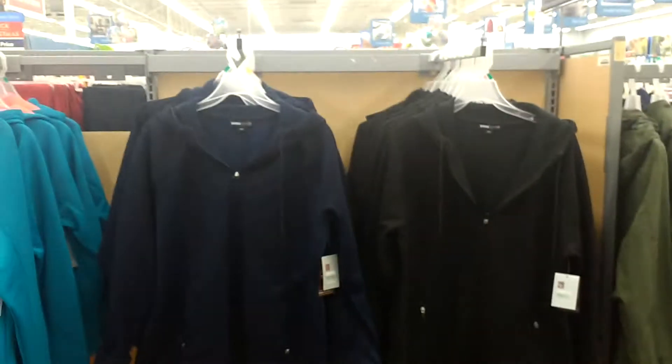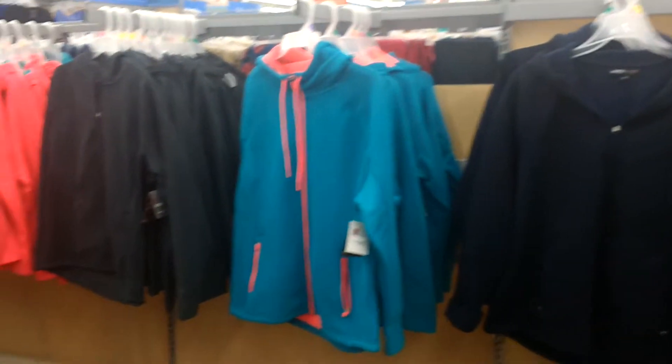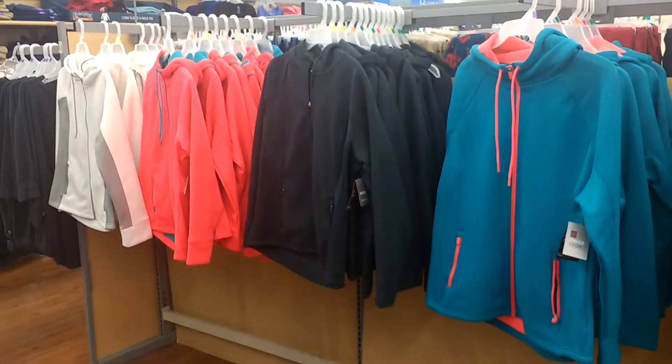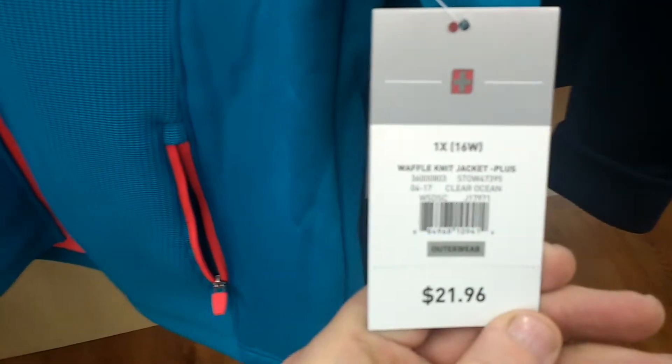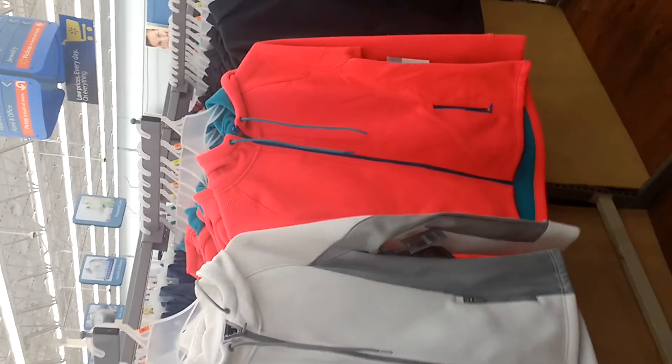They got these right here, and all these are $21.96. The white one's pretty. The pink one there.